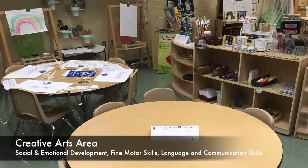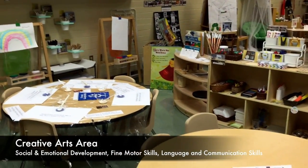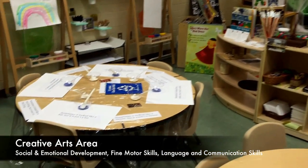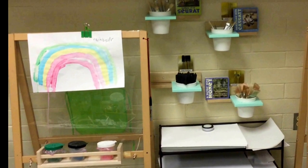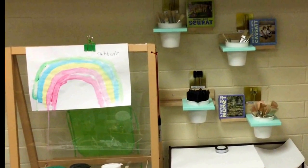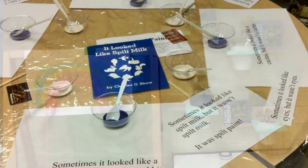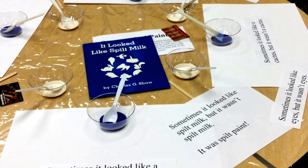The creative arts area promotes the development of many foundational skills. It is one of the most effective areas to support fine motor development, as it strengthens the muscles necessary for writing. Developmentally, young children need a great deal of practice perfecting their fine motor skills — not with pencils necessarily, but with paint brushes, play-doh, scissors, and beading.